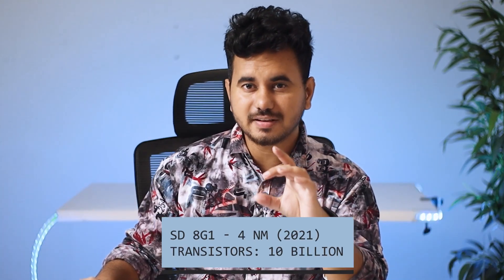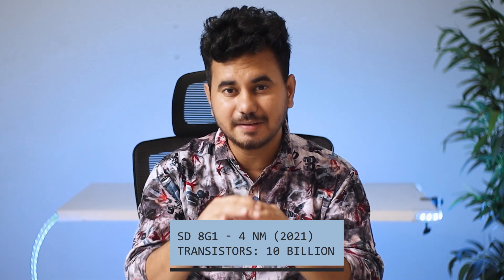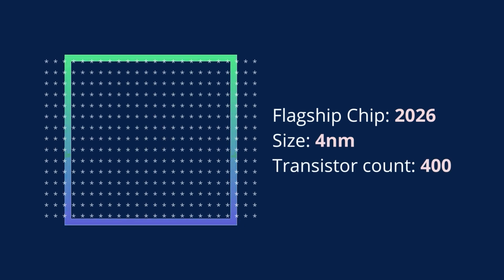For context, the current 4-nanometer chipset already has 10 billion transistors, so you can clearly imagine how tiny they already are. If you want to fit more transistors inside this chipset, the only option is to reduce the size of each transistor. But somewhere down the line, transistors will reach their physical limit, which means they cannot be made any smaller.